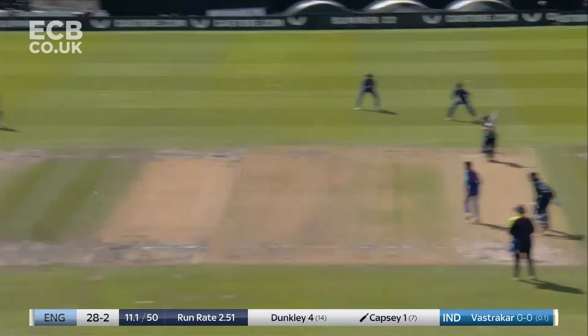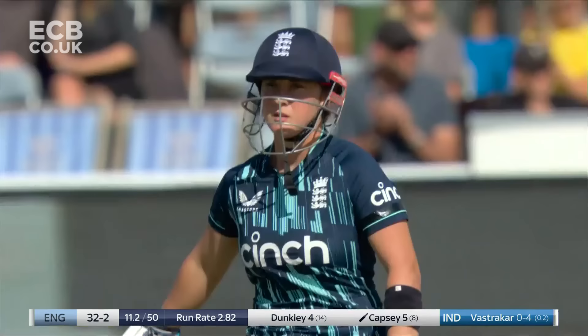Beautiful. Absolutely sublime drive from Sophia Dunkley, from Alice Capsi. So crisp a sound off the middle of the bat.